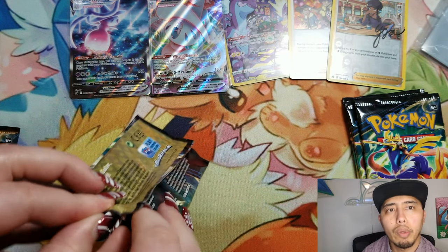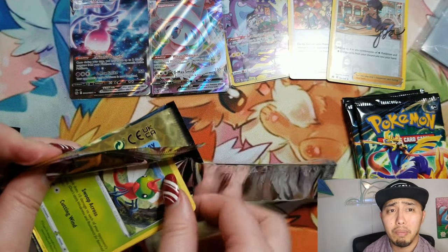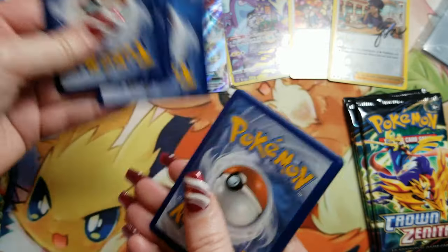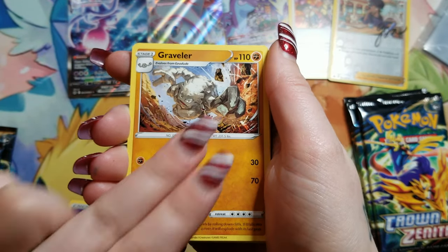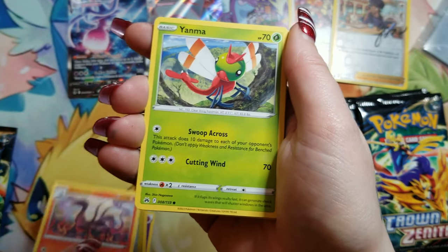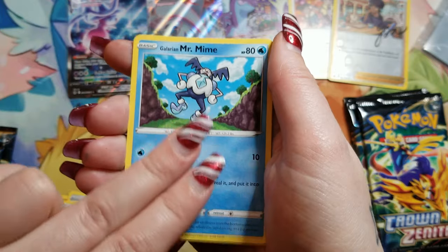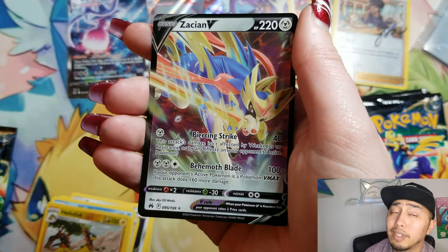The reason I say my girlfriend is opening the set is because she pretty much pulls all the major heat from this set. I just kind of pull some stuff. A regular V — but still a hit.